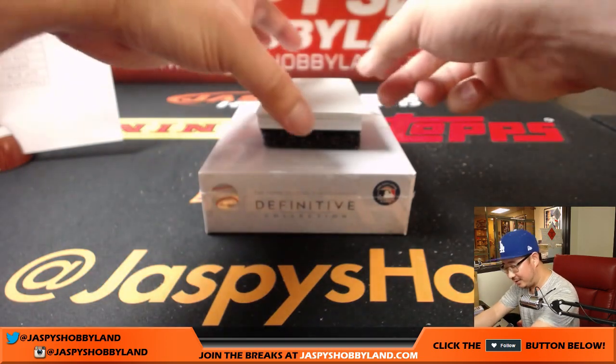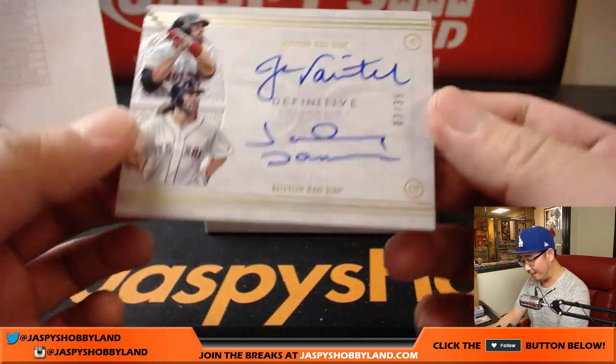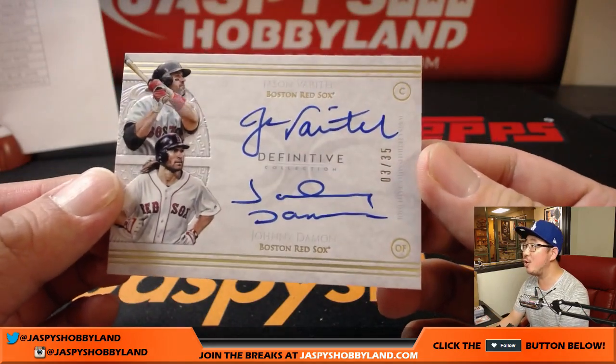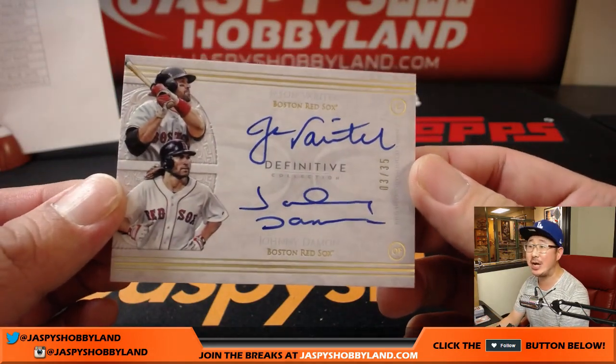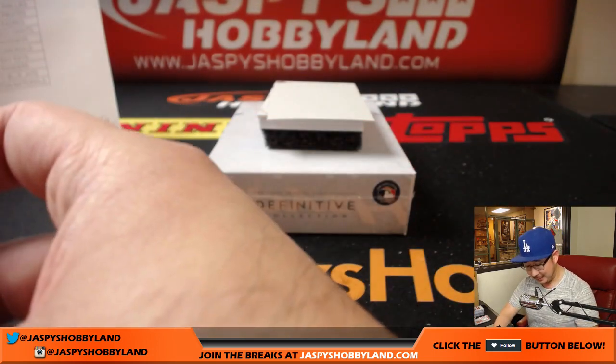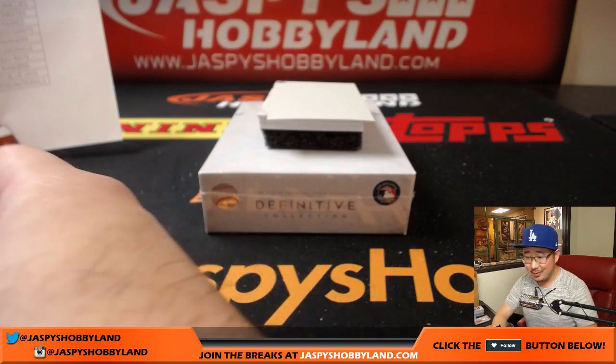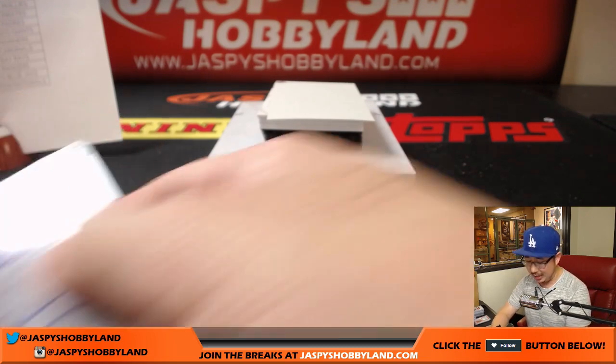I'm just stunned. Dual autograph for the Red Sox — three out of 35. Jason Varitek and Johnny Damon. Tech and Johnny Damon. When will this madness stop? Red Sox. Mark Glassman with the dual auto.